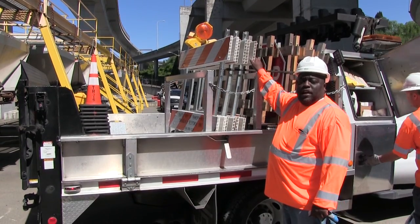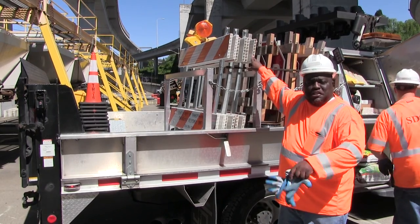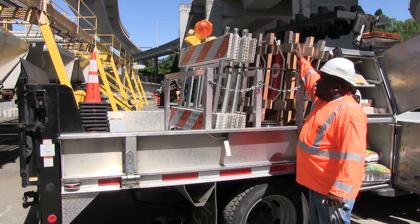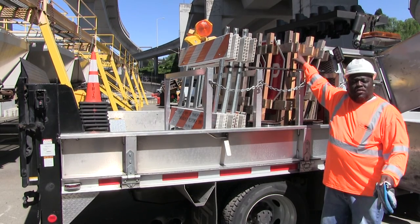These are our barricades that we use just in case there was a slide, or there's a rise in the sidewalks and things like that, or for tree fall — we use these to barricade them up. These are our stop signs that we use on the streets. Sometimes they're knocked down or they've been run over.